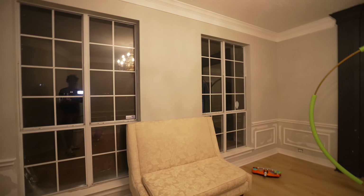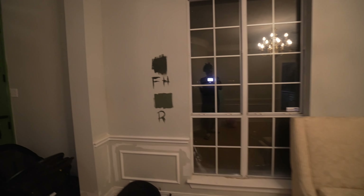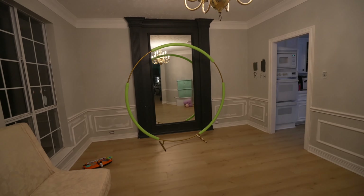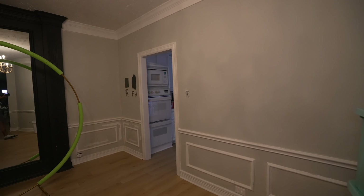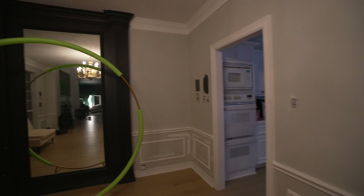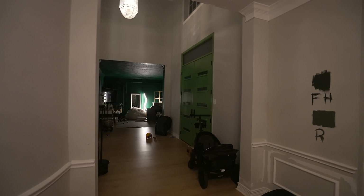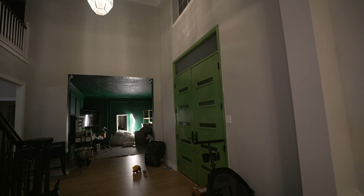One of the first places I want to show you is the front entryway because it looked completely chaotic initially. Our dining room was crazy. The dining room is so much better now — we're still deciding on paint color in here, but it's 10 times better. If you remember, this was just covered from floor to ceiling with all sorts of crap. We did paint this mirror accent black, and that's looking a lot better. We also got a new front door — ripped out the old front door.